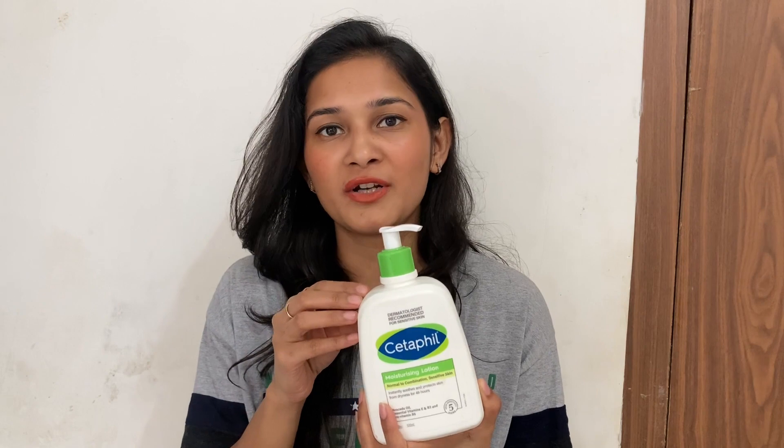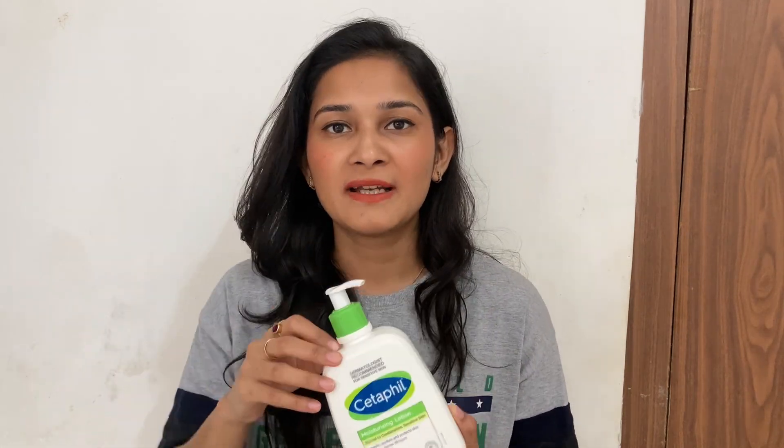I've mentioned the complete details of this product in the description box below, so you can go there to read more. 500 ml of this bottle costs ₹1300 — I know it's an expensive body lotion. I have also made a video on my top three affordable body lotions, so you can check that out if you don't want to spend this much. However, if you do want to buy this, you can get a little discount on Amazon — the link is in the description box below.